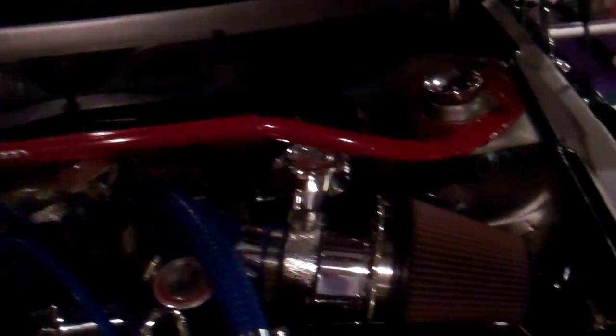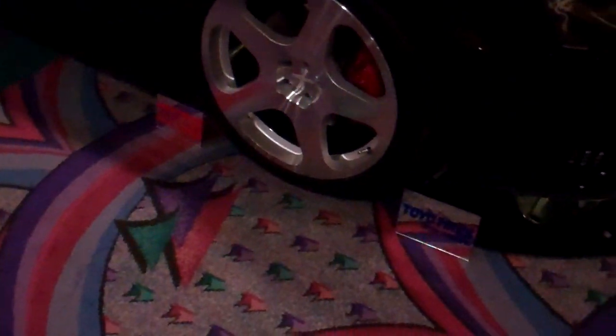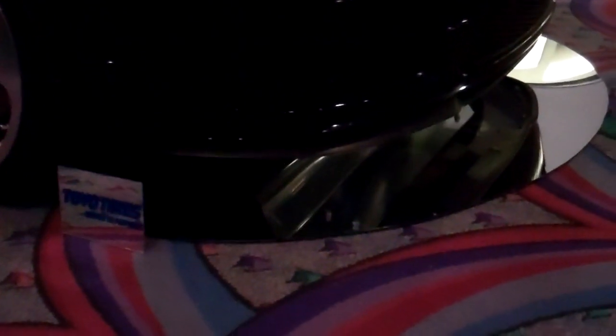Lights are everywhere. New looking. Belly pan there. You can see it in the reflection. And pan back out.